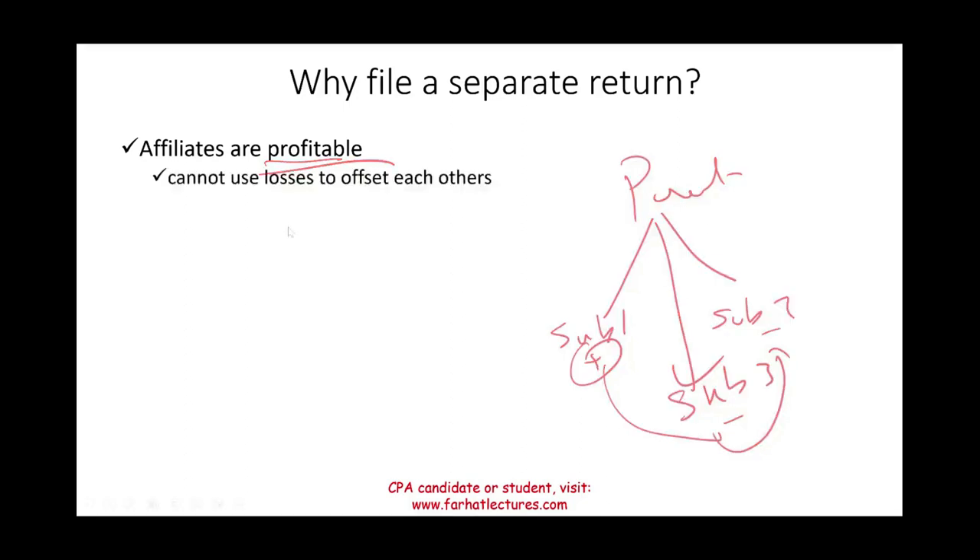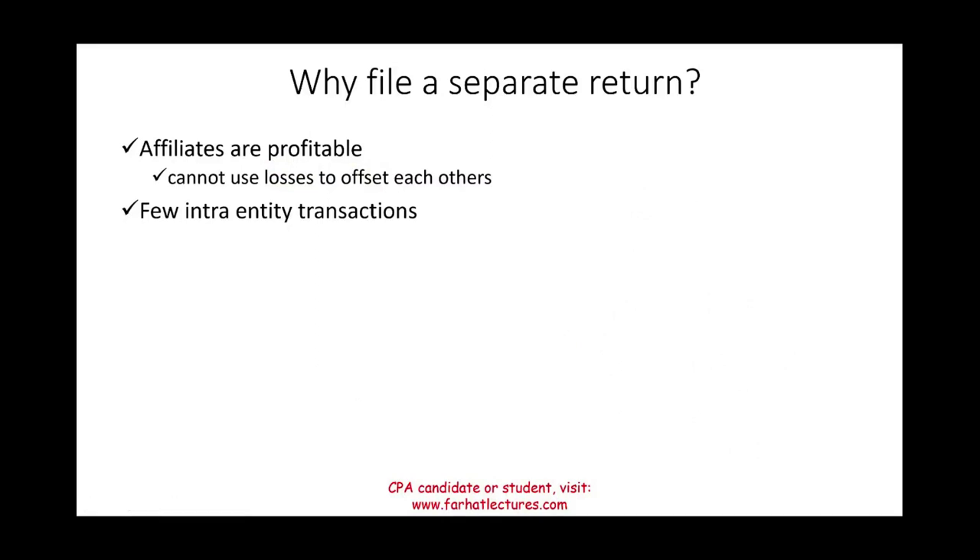Another reason to file separately: there may be very few intra-entity transactions. If subsidiaries — sub one, sub two, sub three — don't buy and sell from each other, they are not interrelated beyond being owned by the parent. With no inter-entity transactions, there's no incentive to consolidate just to eliminate those transactions.